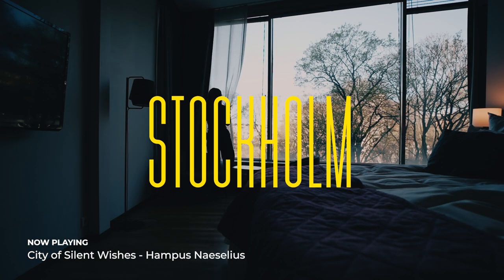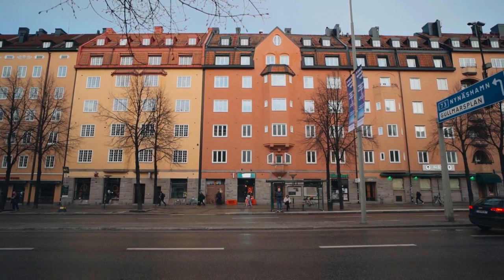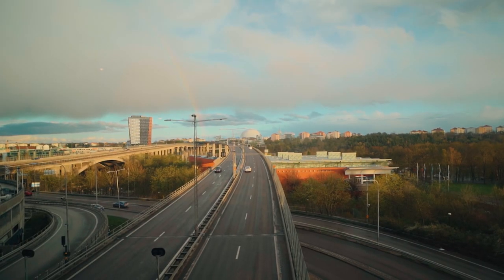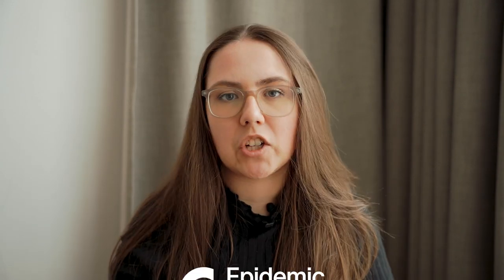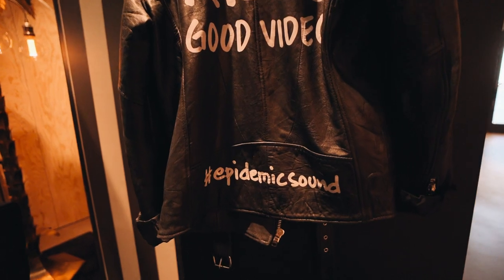Today I am in Stockholm, and the reason I'm here is because I am working with Epidemic Sound, who you might be familiar with because of this channel or many other channels that use their services. In short, they provide music and sound effects for creators to use. I'm out here in Stockholm because I'm going to be shooting some new press imagery for two of their artists.